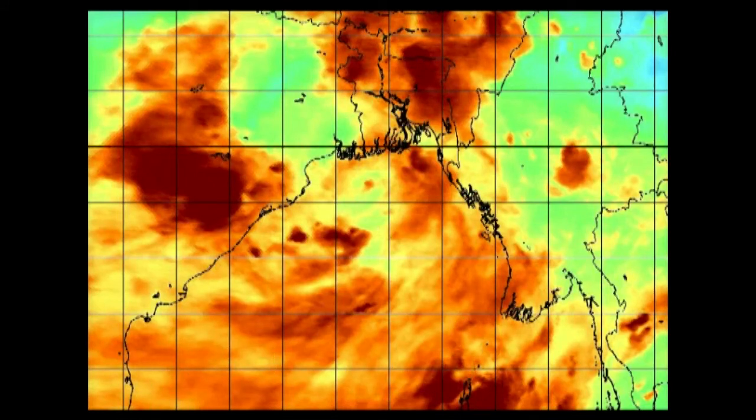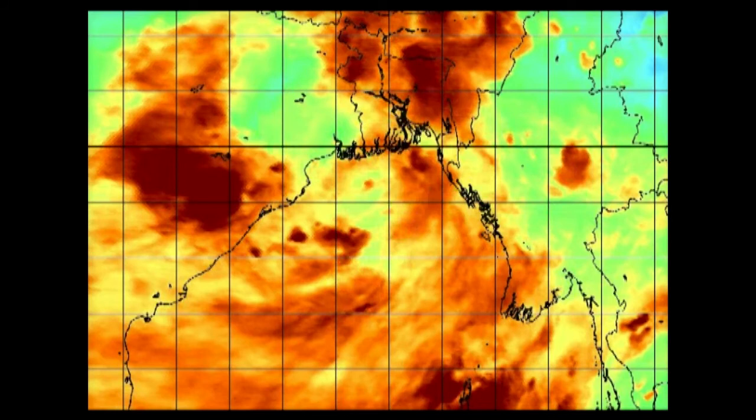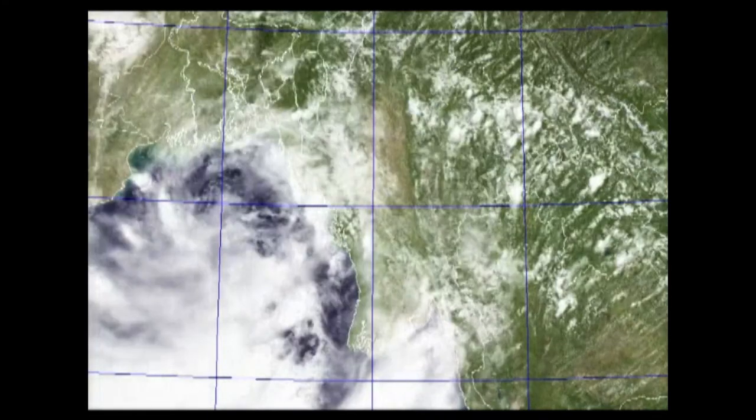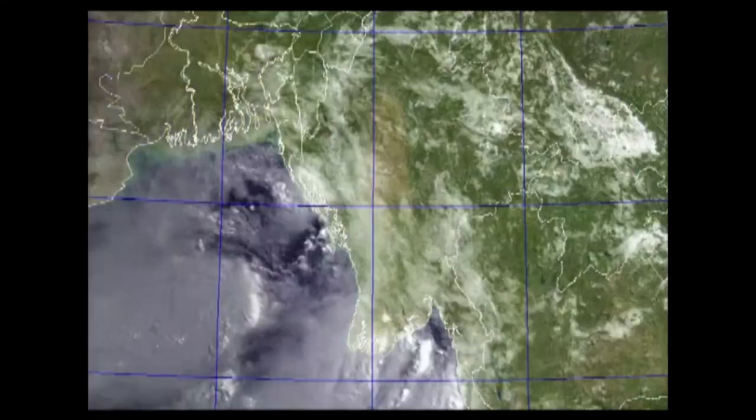We're going to continue to keep a close eye on this throughout the next several days. If you are anywhere out here in Chittagong, please keep us informed of what's going on and whether warnings are in place for this developing area. If not, tell your friends and let them know there is a risk of fairly heavy flooding coming here over the next several days. We are not an official agency here at westernpacificweather.com, but we do try our best to inform the public — especially in places that do not have very many English-speaking broadcasts.